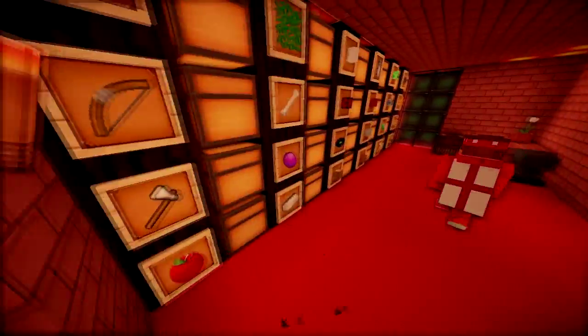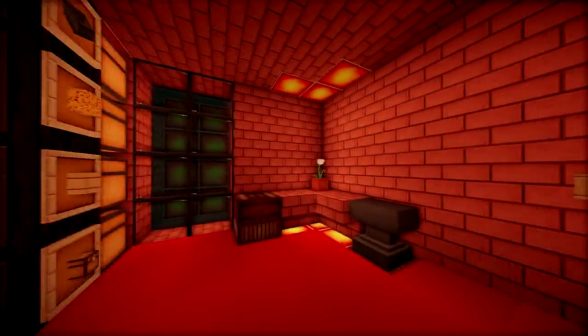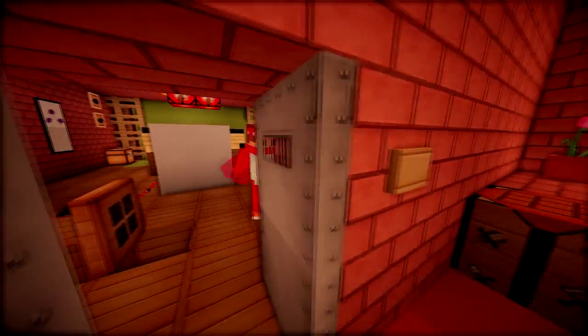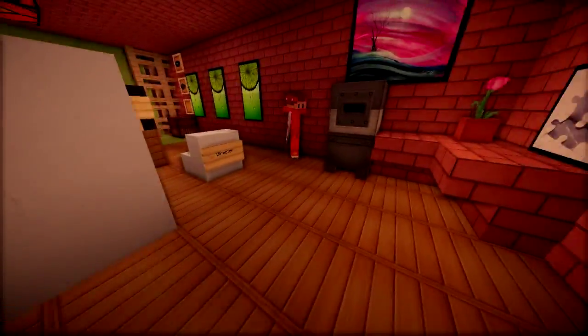If we go down here we have a beautiful storage room with a lovely fish tank. If we come into the livestream room, we have a water bottle dispenser.